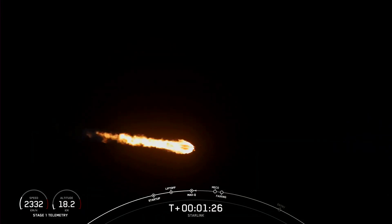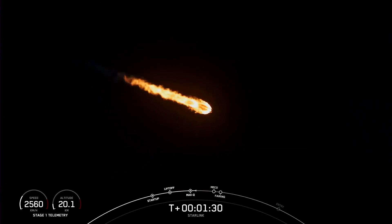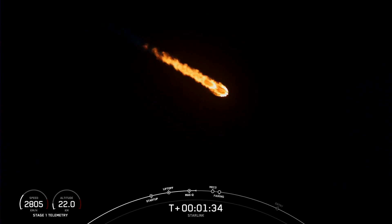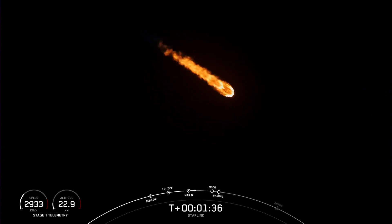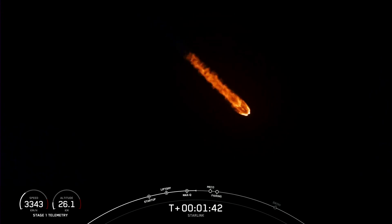We're just about one minute away from a series of events that are going to happen back-to-back: main engine cutoff, stage separation, second engine start one, and fairing separation. Main engine cutoff, or MECO, is where all nine of the Merlin 1D engines on the first stage shut down — those are what you can see glowing on your screen right now.